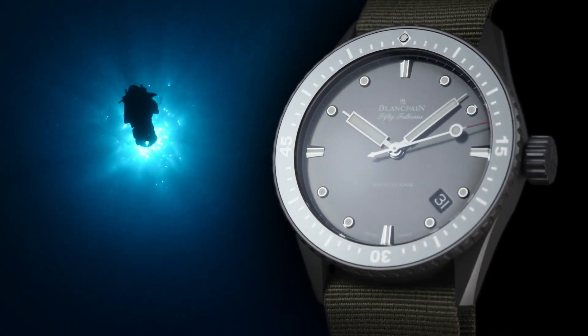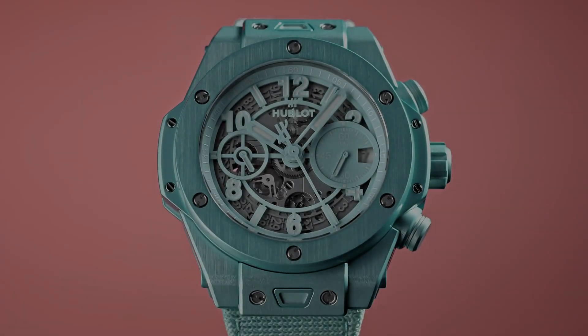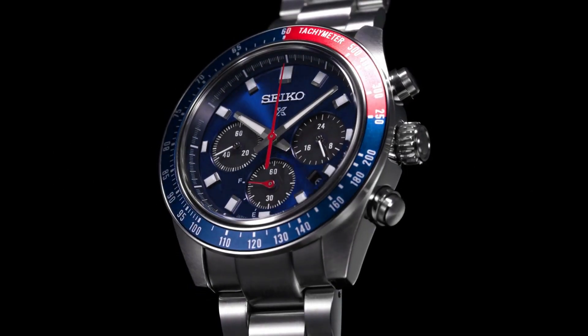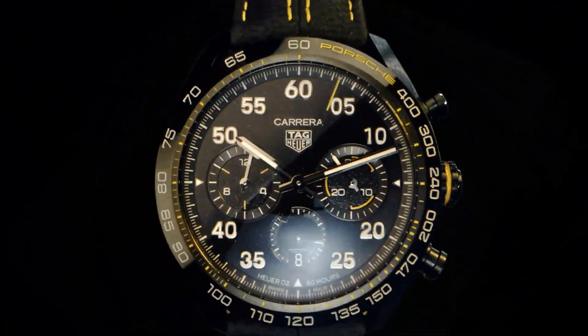If you are looking for the best new luxury watches based on specifications, you are in the right place. All watch buying links are given in the video description below.